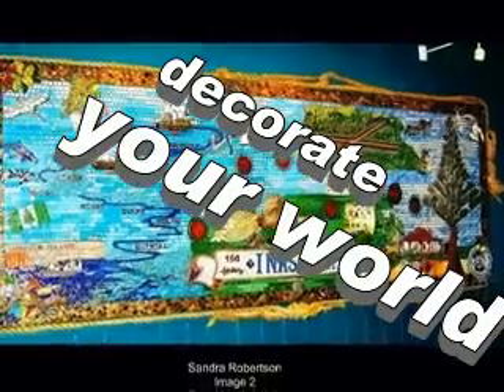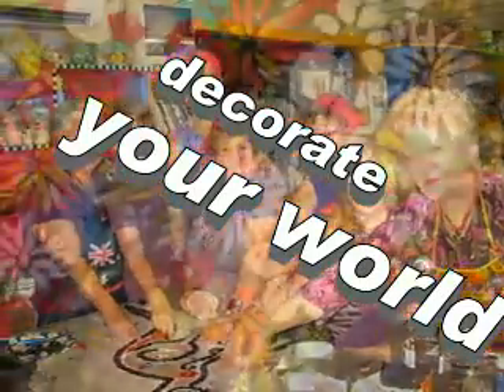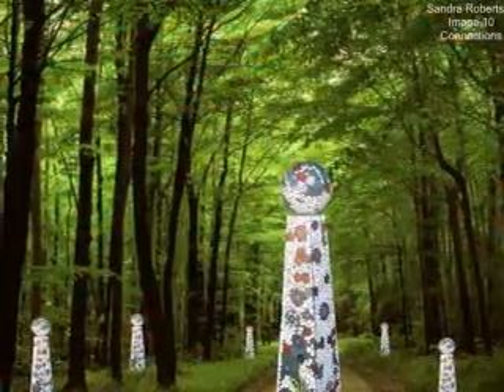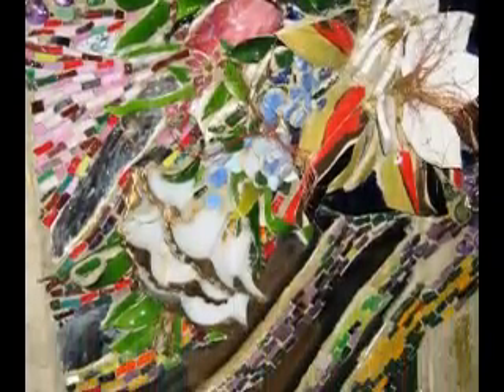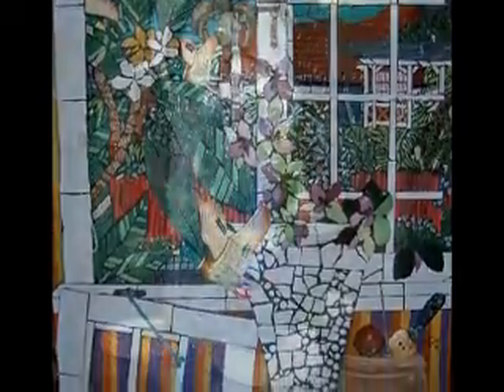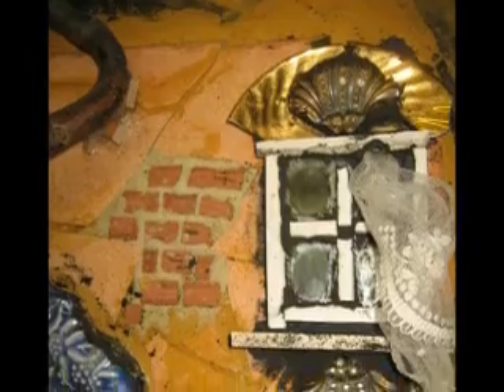Commissions are our specialty. If you would like something special made to order for your business, home, or your client, please give Oz Mosaics a call. We would love to have a consultation with you. From making a mosaic table through to covering a wall with beautiful mosaic art, it's all waiting for you. You are only limited by your imagination at Oz Mosaics.